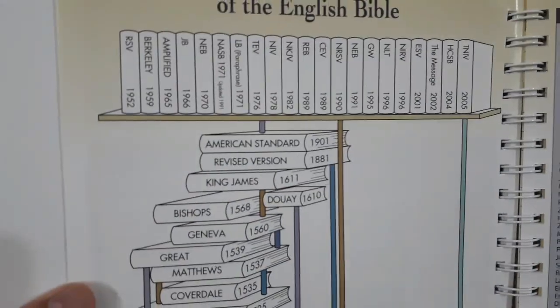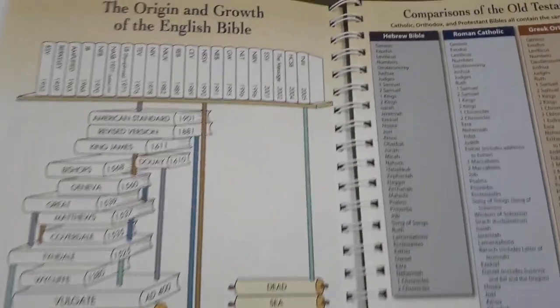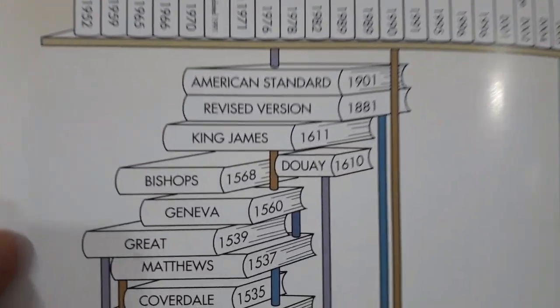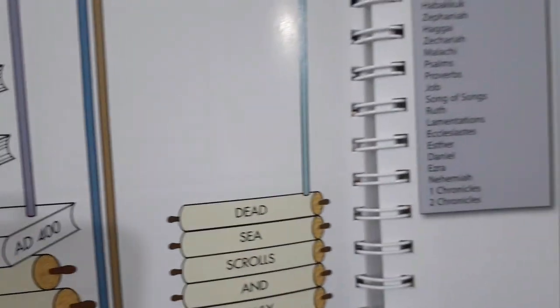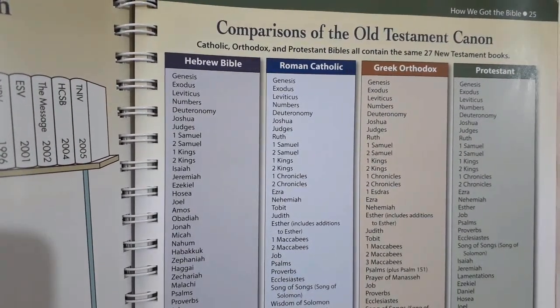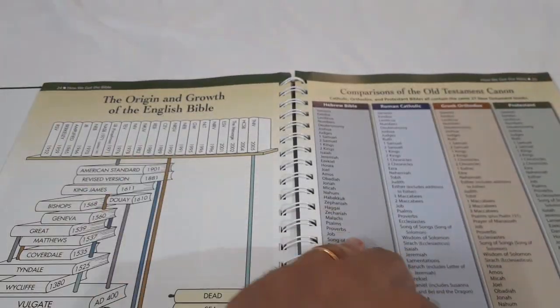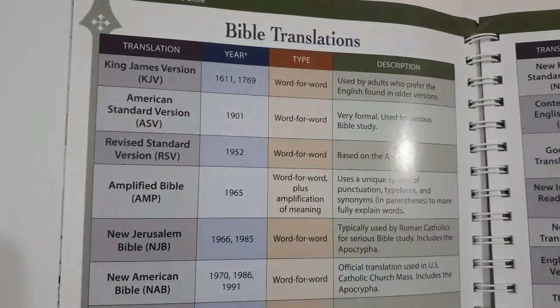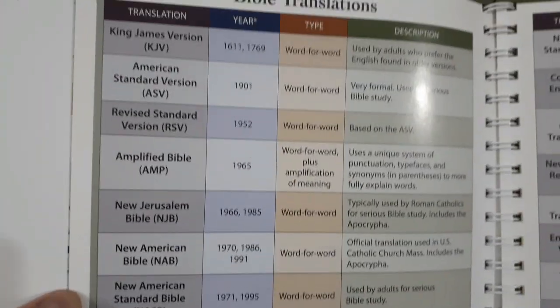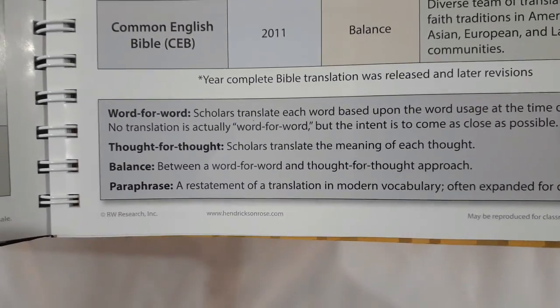Then it talks about the origin and growth of the English Bible with different versions and transliterations. We have comparisons of the Old Testament canon — the Hebrew Bible, the Roman Catholic Bible, the Greek Orthodox, and the Protestant Bible, with 27 New Testament books consistent across all but significant differences in the Old Testament. Big question: why were certain books removed? Bible translations are listed — some are word-for-word, some thought-for-thought, some balanced, and some are a paraphrase or transliteration — so be very careful about those.